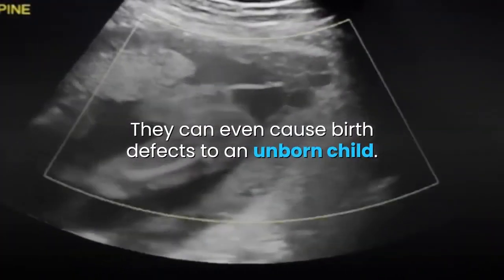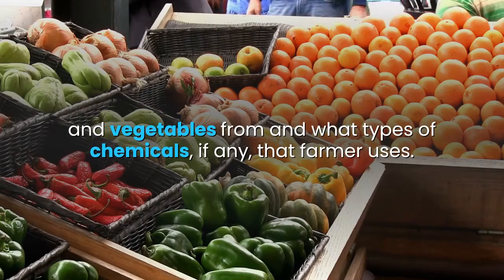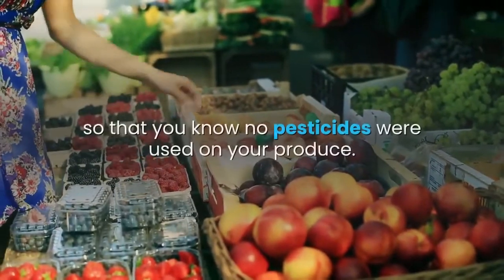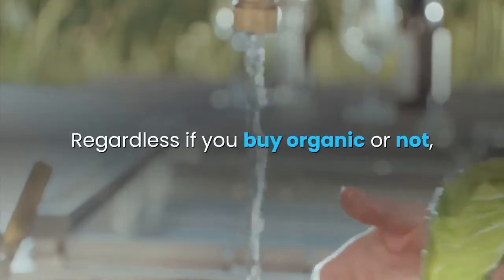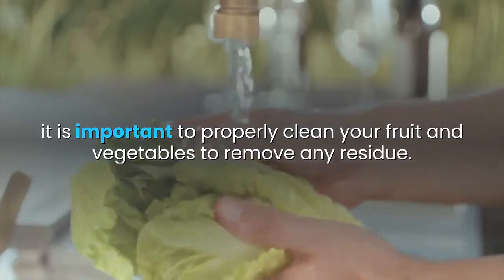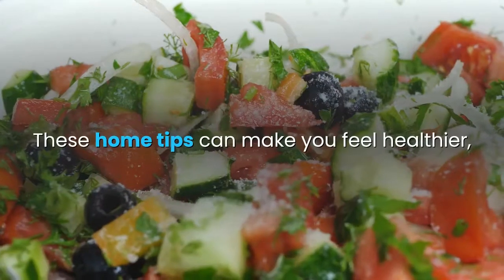It is important to note where you are purchasing your fruit and vegetables from and what types of chemicals, if any, that farmer uses. When possible, buy organic fruit and vegetables so that you know no pesticides were used on your produce. Regardless if you buy organic or not, it is important to properly clean your fruit and vegetables to remove any residue. Below you will find a list of all natural ways to clean fruit and vegetables. These home tips can make you feel healthier, increase your lifespan, and decrease your risk of disease.